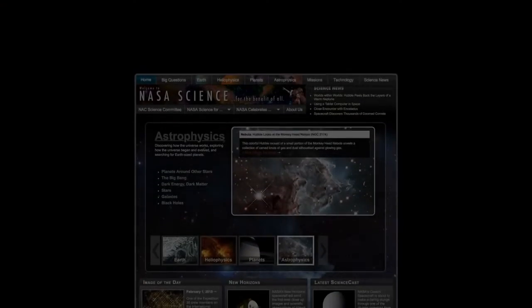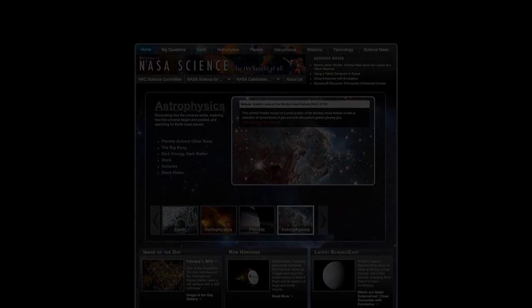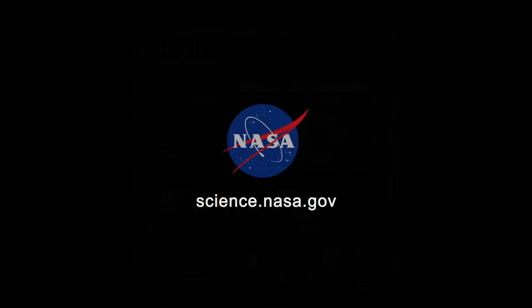For more on the exciting future of science, stay tuned to science.nasa.gov.